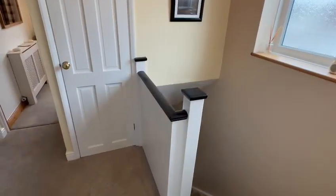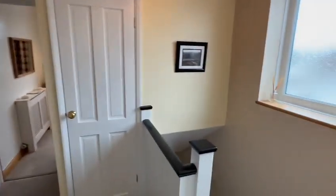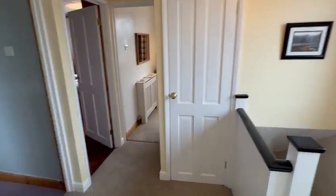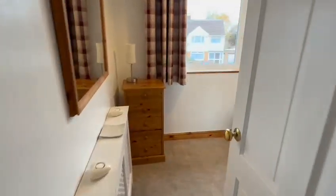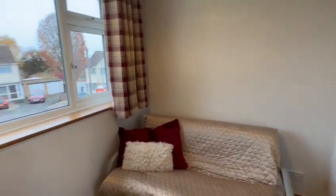The stairs come up from the hallway to the landing, where you have the access hatch to the loft space, a double-glazed side window providing natural light, and a useful cupboard. You then have three bedrooms and the shower room. Bedroom three is still a good single with a double-glazed window at the front and a wardrobe in the corner.